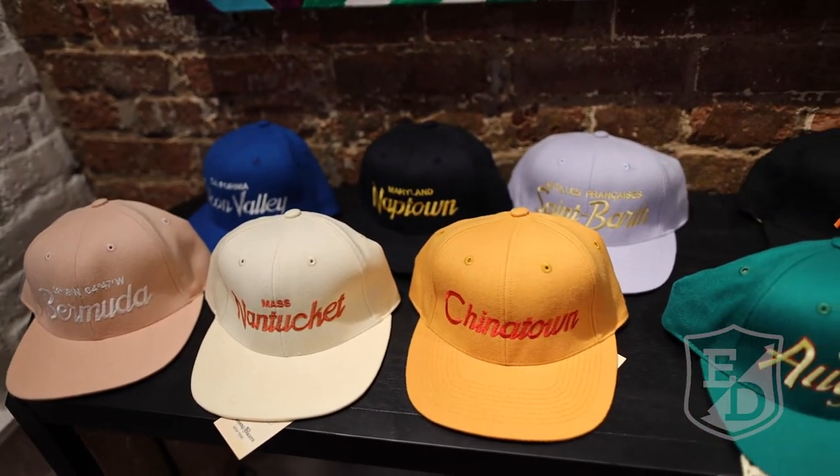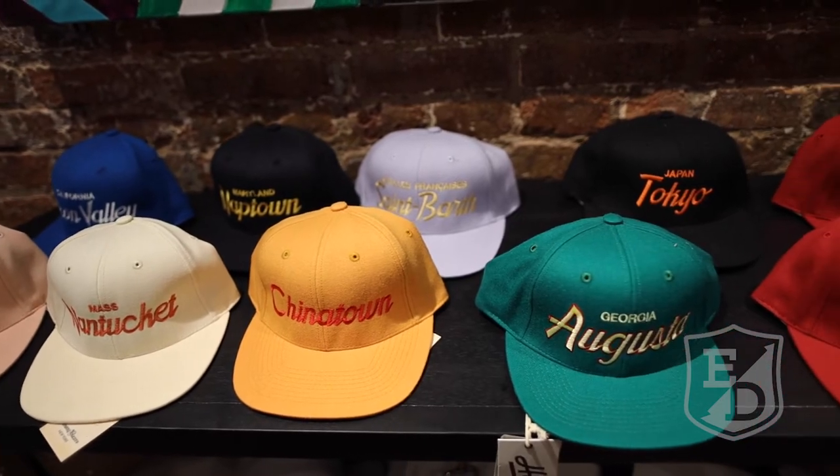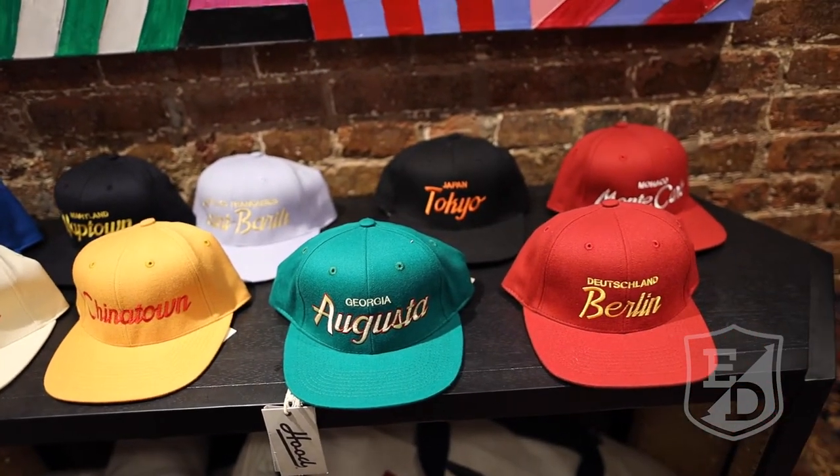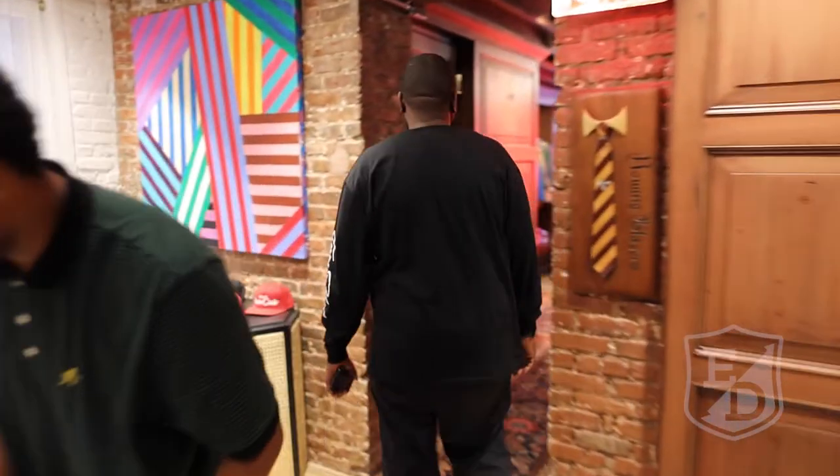What I really love about Rowan Blazers is how they have the main line — what they do as a brand — and they have all of their collaborations all in-house.